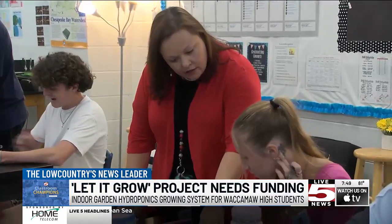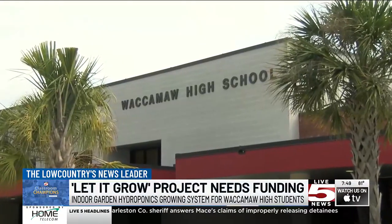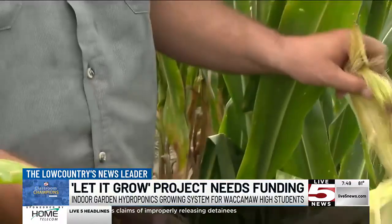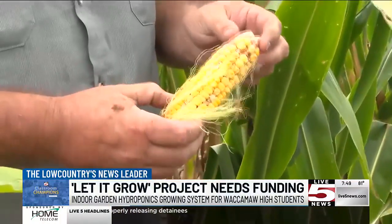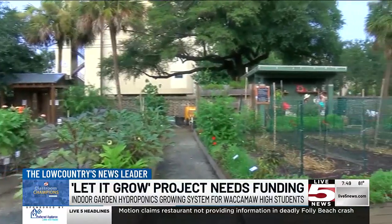Elizabeth McCarty teaches earth science and environmental science to 9th through 12th graders at Waccamaw High School in Georgetown County. She's hoping to teach her students about learning to solve food insecurity and sustainable agriculture on a smaller scale, but she needs your help to do that.